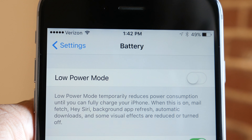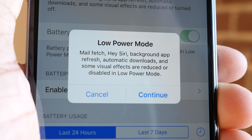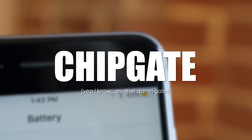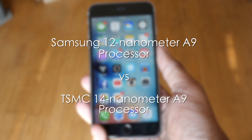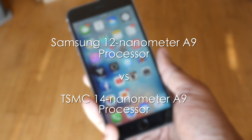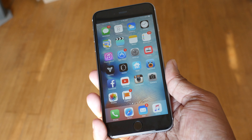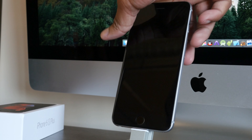With iOS 9's new low power mode, at about 20 percent your phone turns off some background tasks and animations to stretch out battery life. But there's more to the battery story — right when I was getting ready to publish this video, something called 'chip gate' surfaced. These new iPhones may feature two different A9 chips: one manufactured by Samsung and one by TSMC. There's no way to choose which chip you get — it's a luck of the draw. People have found that the Samsung chip delivers worse battery life than the TSMC chip, working out to about five to eight percent depending on what you're doing.